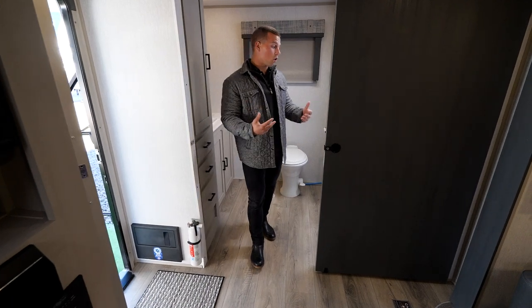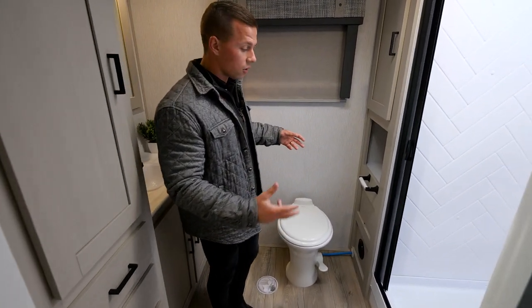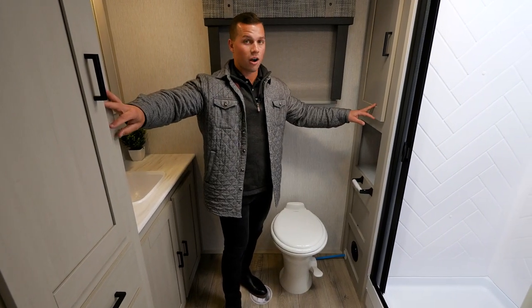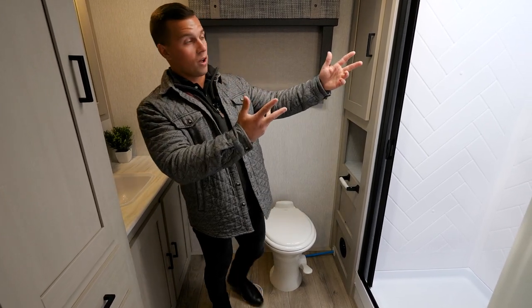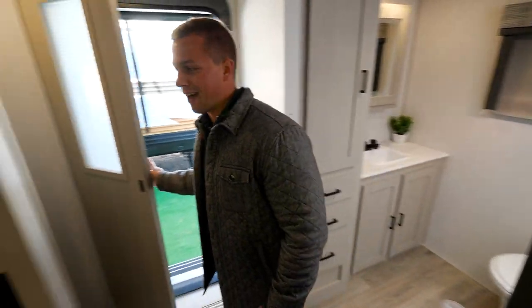With it being an RB, the rear bath is a huge focal point. There's tons of room back here — a porcelain foot flush toilet and storage for linen or however you'd like to use it. You also get a walk-in shower, which is a Heritage Glen brand feature, and there's a skylight above for taller folks.